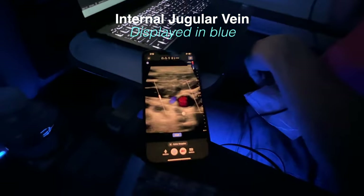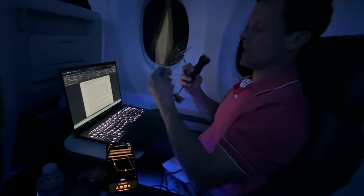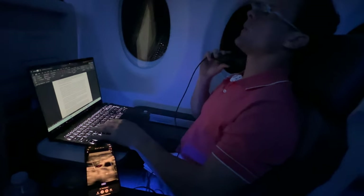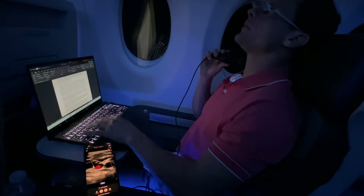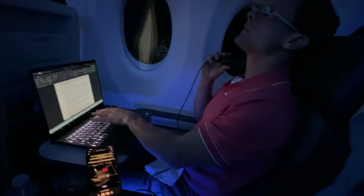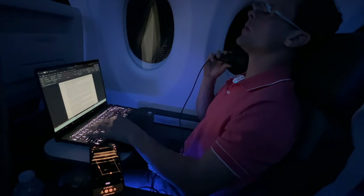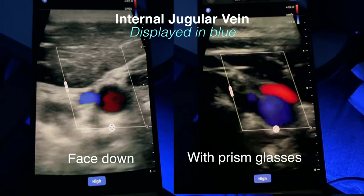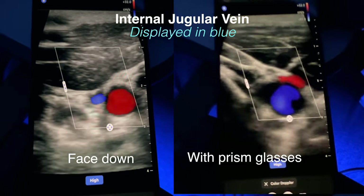And now you'll see that if I'm able to keep an upright position while I'm working — and right now I can still type, watch how I type on the computer — I can still show my internal jugular vein is significantly larger. You'll see that the internal jugular vein opened significantly just from those small changes in posture.